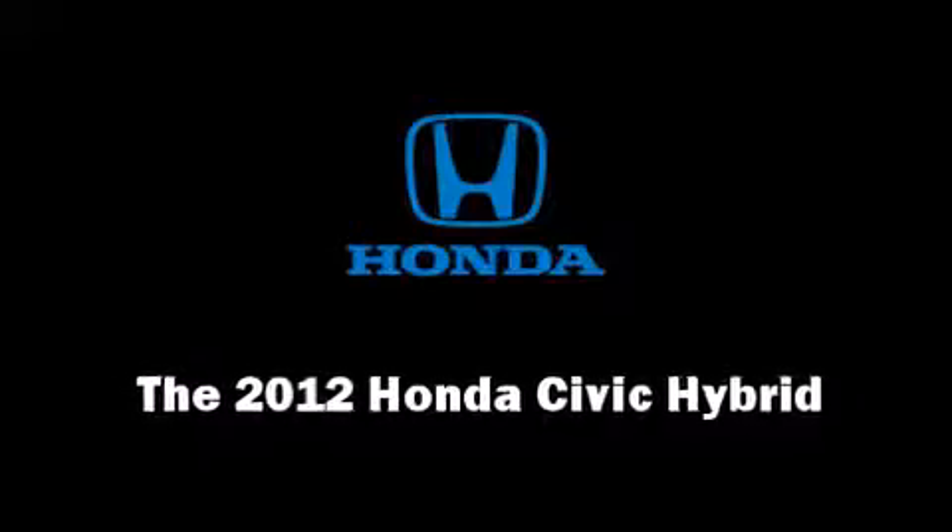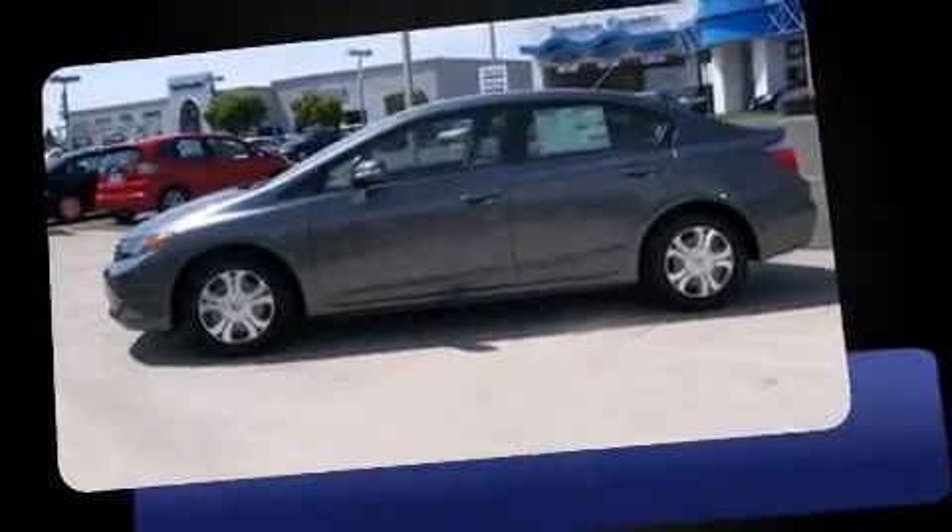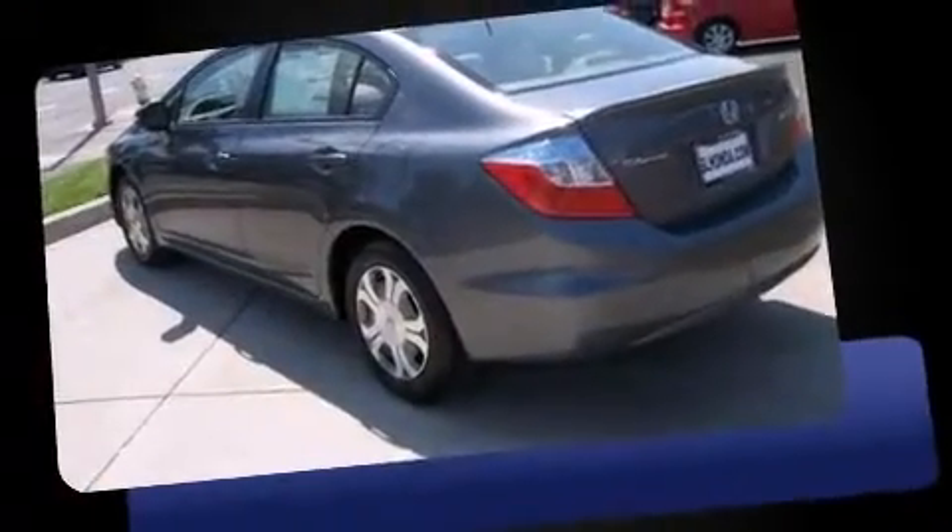Discerning drivers will appreciate the 2012 Honda Civic Hybrid. This four-door, five-passenger sedan stands out among competitors in its class.